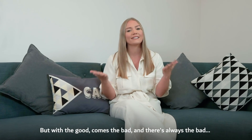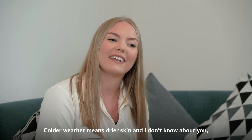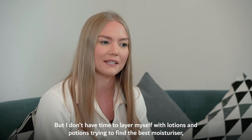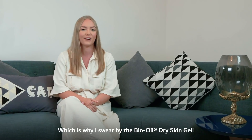But with the good comes the bad and there's always the bad. Colder weather means drier skin and I don't know about you but I don't have time to layer myself with lotions and potions trying to find the best moisturiser, which is why I swear by the Bio Oil Dry Skin Gel.